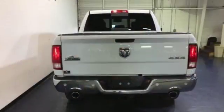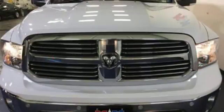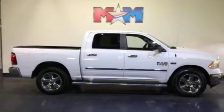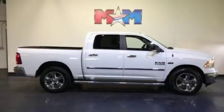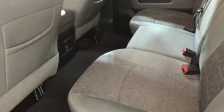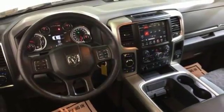Automatic transmission, electronic shift on the fly, driver selectable mode, trailer brake controller, external memory control, auto dimming mirrors, heated steering wheel, aluminum wheels, heavy duty shocks, configurable instrument gauges, and power heated mirrors. See it for yourself when you take it for a test drive.